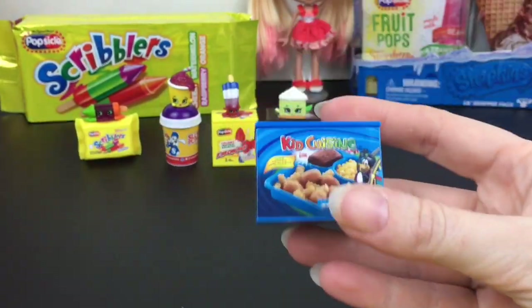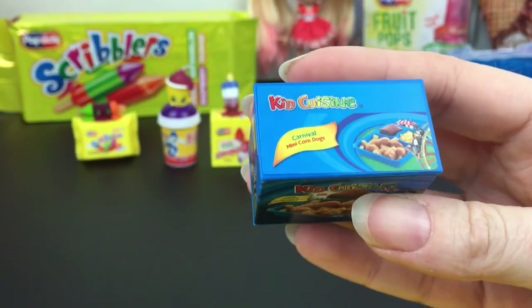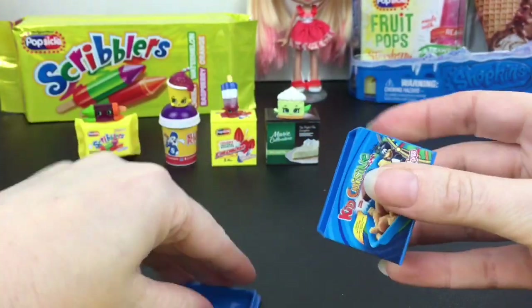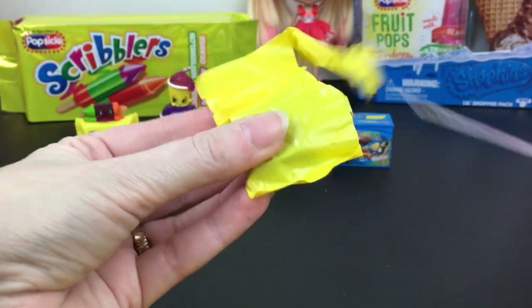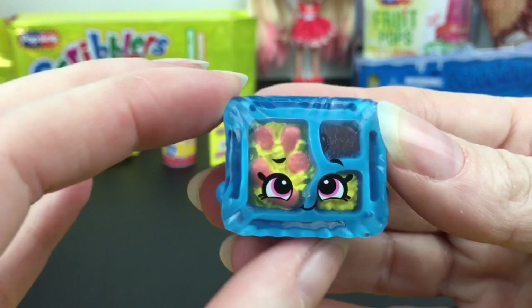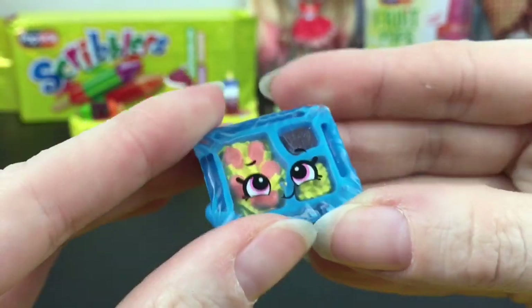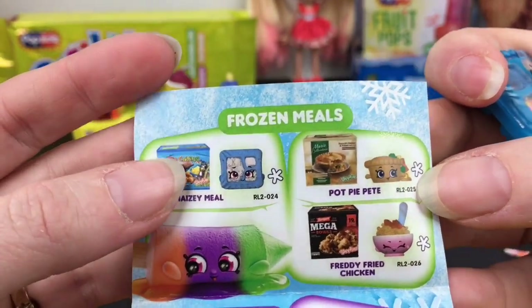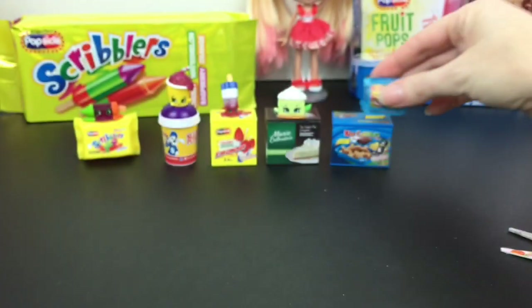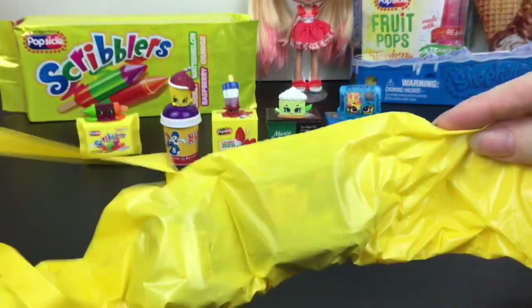Nice one! We have the Kids Cuisine — that's awesome! This should be a different one than the first series because I know they had a really cool Kids Cuisine there too. I love the detailing on these. Look at that — is that spaghetti and meatballs? It has the brownie and the corn. He has such a cute little happy face. On the checklist he's a common and his name is Maizey Meal — so cute, definitely new to my collection. That style with the blue tray brings back memories.